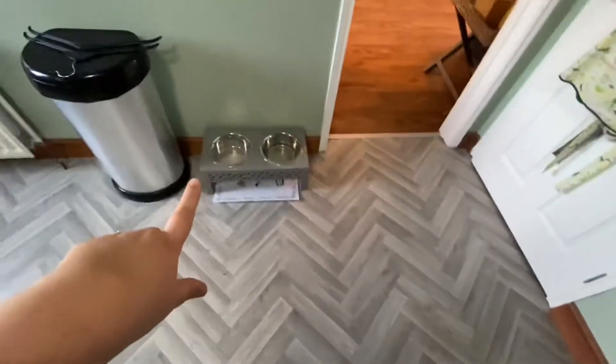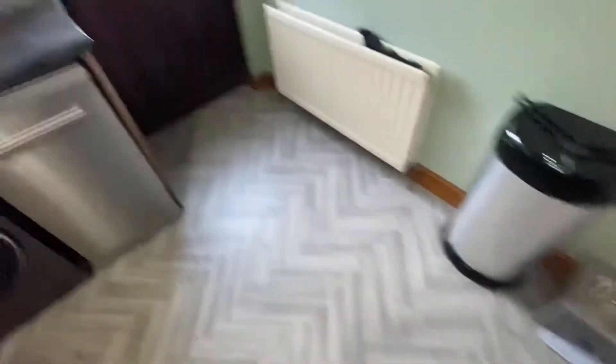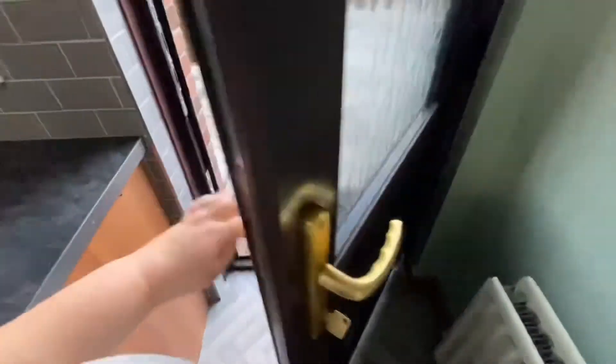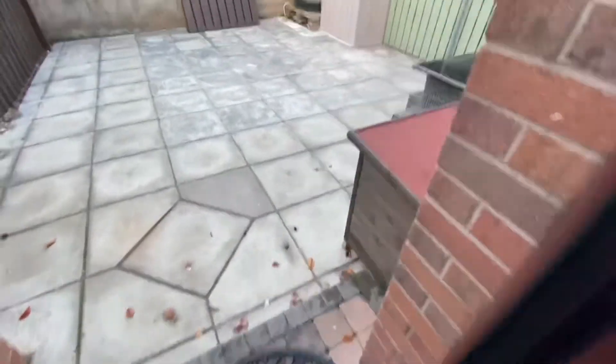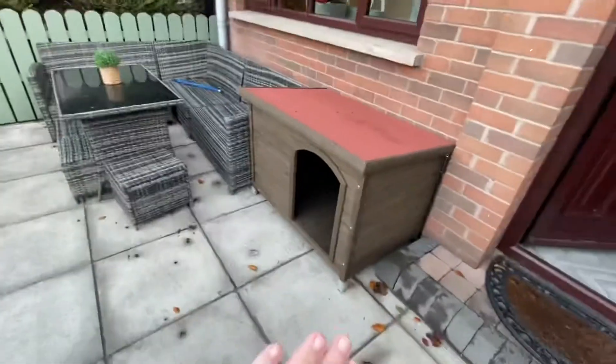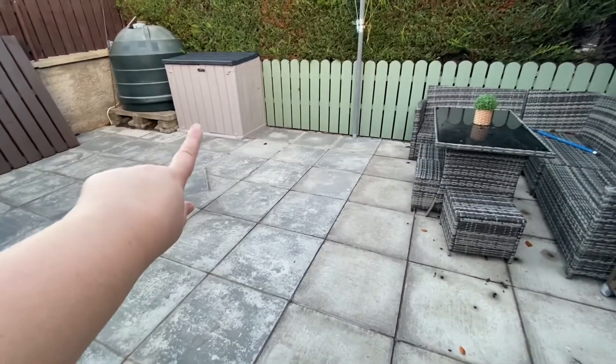I got Holly's cute dish from HomeSense! This is our outside area — nothing has really changed out here except we got chairs and a table, a dog box for when Holly's outside, and a storage container. That's it.